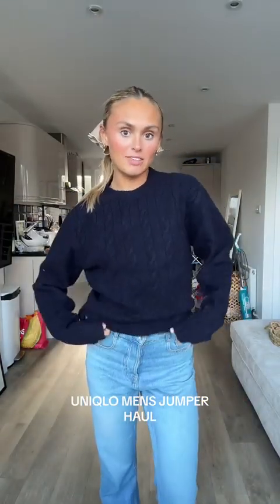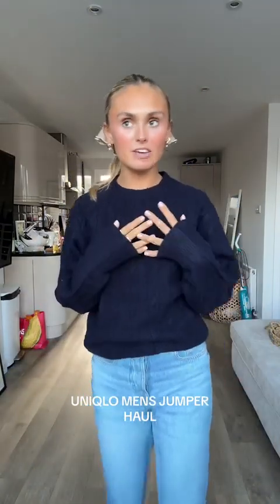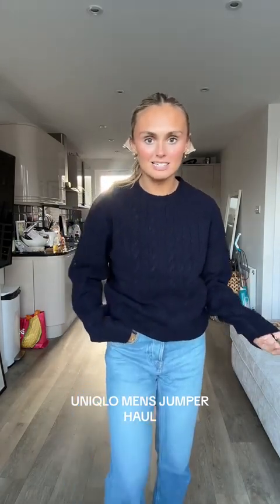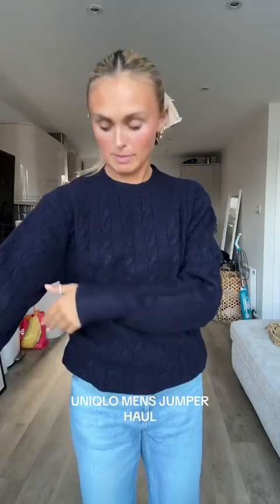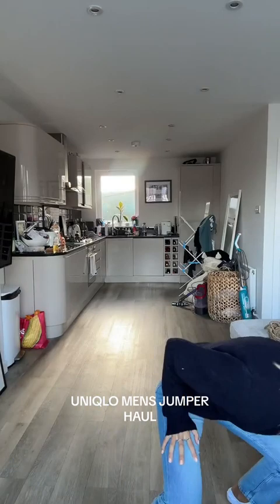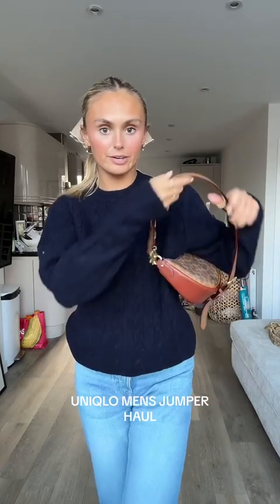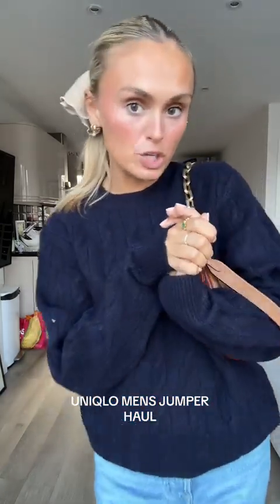Last but not least, the same jumper in men's extra small in navy. I feel like navy and brown are going to be my colors of this year. Again, why does it look so much cuter in other colors than it did in cream? It is a bit wide in the arms, but that's fine. With this handbag it looks kind of cute, kind of sweet, kind of fresh. Let me know which jumpers I should keep!